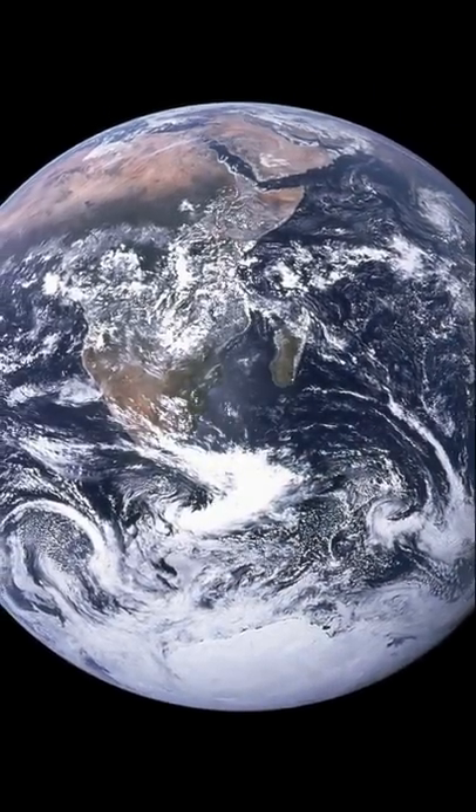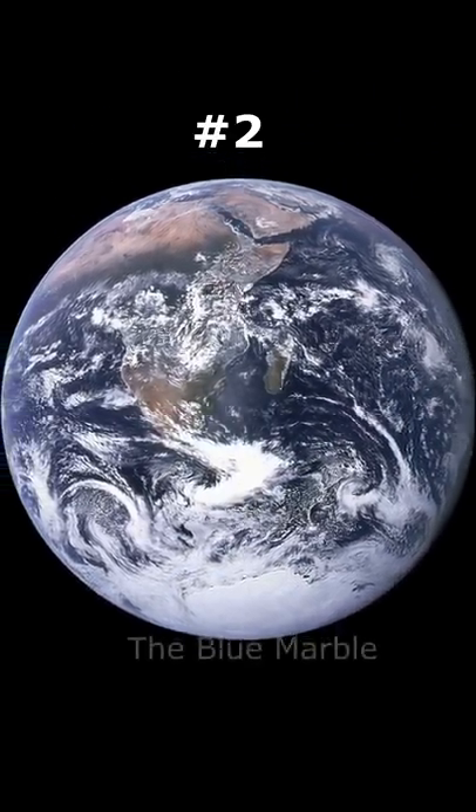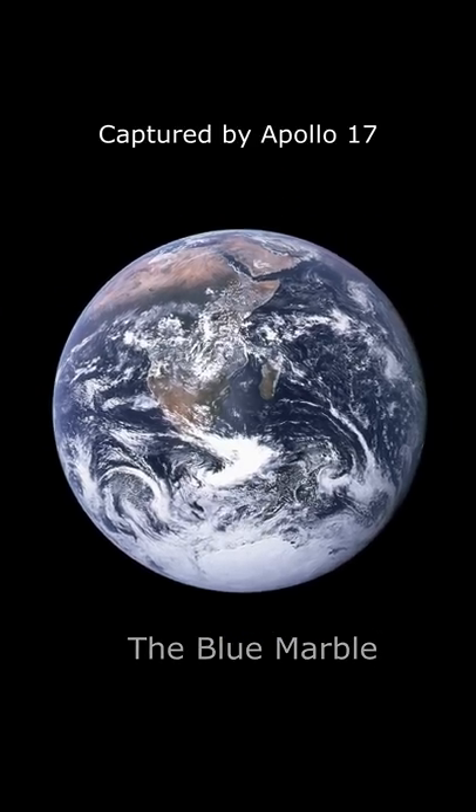At number 2, we have the Blue Marble. It may be one of the most widely distributed photographic images in existence.